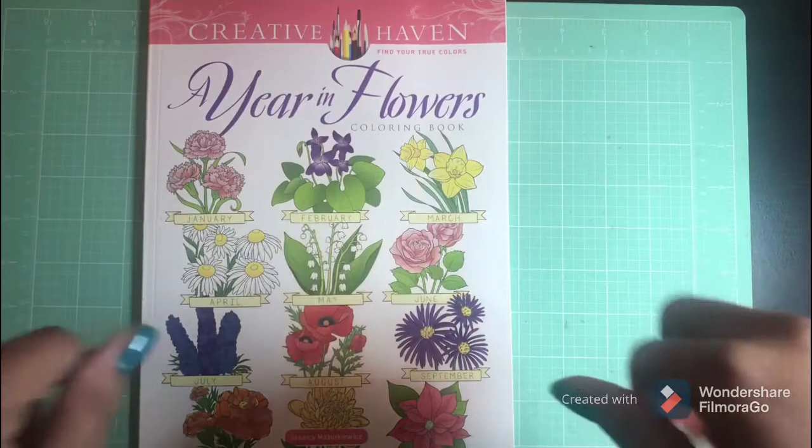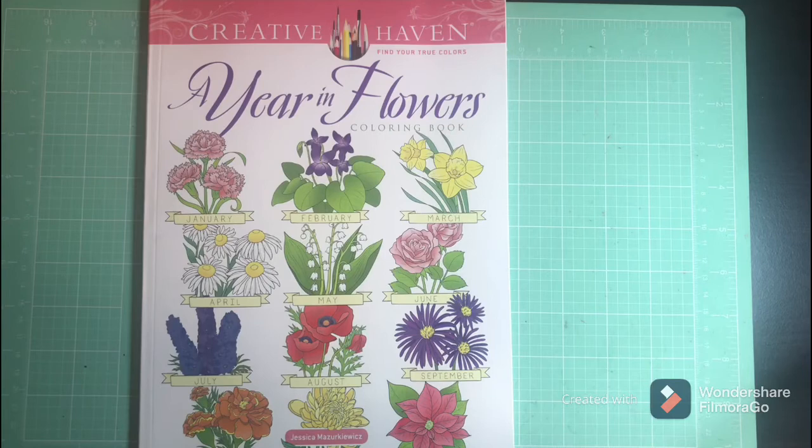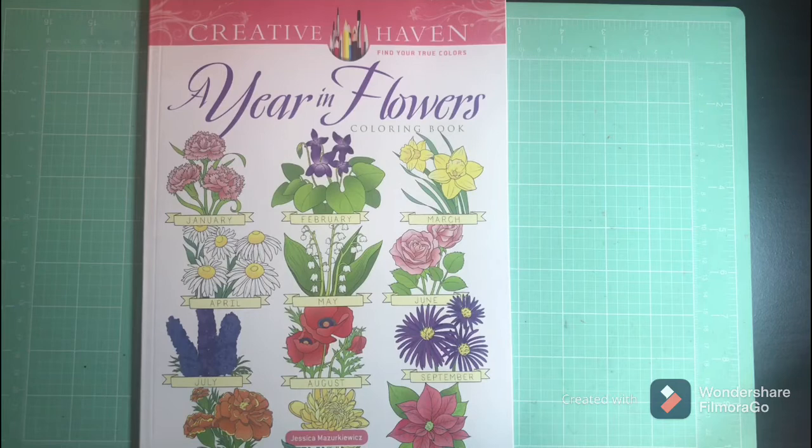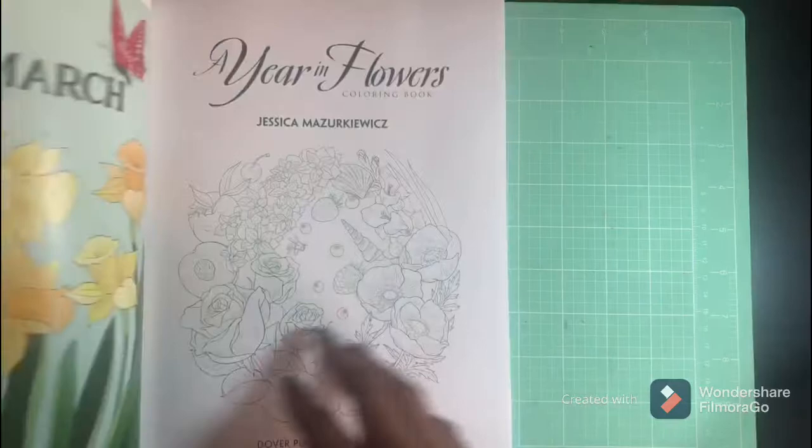Hi guys, welcome back. I hope all is well and I hope you had a great week. Today I have a flip through for you of 'Year in Flowers' by Jessica Markowitz. I have been patiently waiting on this book, so I'm excited to do this flip through. Let's get started. This is a beautiful book — I love flowers.